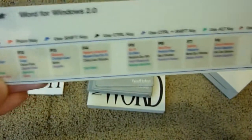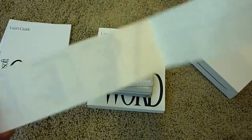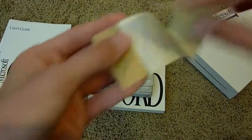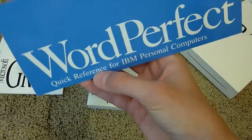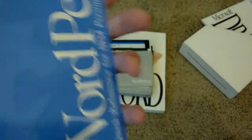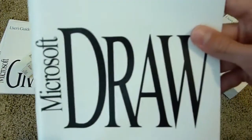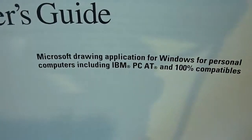This is Word for Windows 2 — here's what the F keys do. Interesting. You can stick this on, but it looks like it hasn't been used — the sticky part is still here, so whoever owned this did not use that. We also have WordPerfect Quick Reference for IBM Personal Computers, features and keystrokes — another quick reference cheat sheet for keyboard shortcuts. And Microsoft Draw — Microsoft Drawing Application for Windows, for personal computers including IBM PC AT and 100% compatibility, so it doesn't say anything about Macintosh. That's 89 pages.